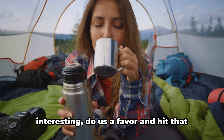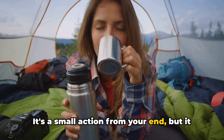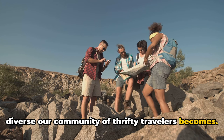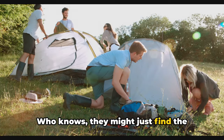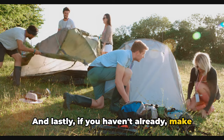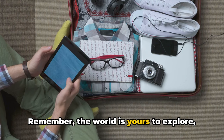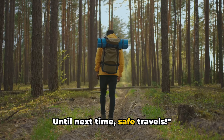If you found this content helpful or interesting, hit that like button — it's a small action but it helps us reach more people and grow our community of thrifty travelers. Don't forget to share this video with your fellow adventurers. And if you haven't already, make sure to subscribe — we've got plenty more travel tips and thrifty gear reviews coming your way. Remember, the world is yours to explore, and it doesn't have to cost a fortune. Until next time, safe travels.